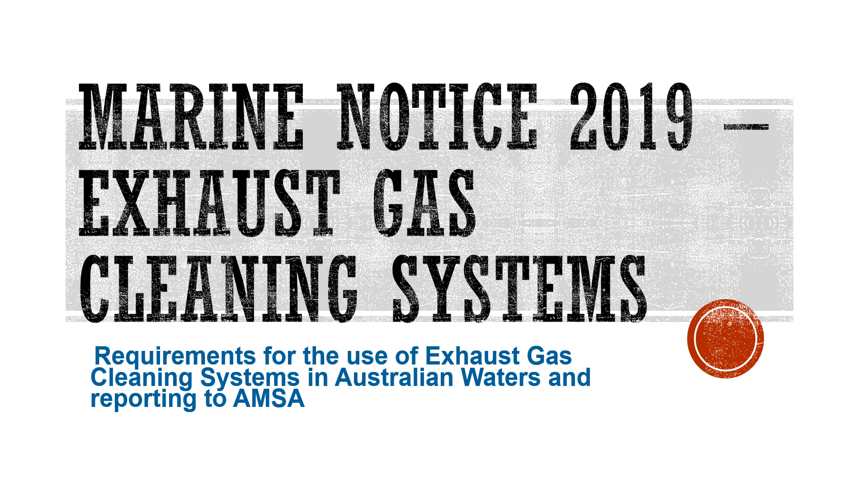If you have been studying for your oral examinations, this is the latest marine notice that has come out in 2019. This marine notice is in reference to exhaust gas cleaning systems, and specifically requirements for the use of exhaust gas cleaning systems in Australian waters and reporting to the Australian Maritime Safety Authority, also known as AMSA. This is an important marine notice that you should be familiar with.